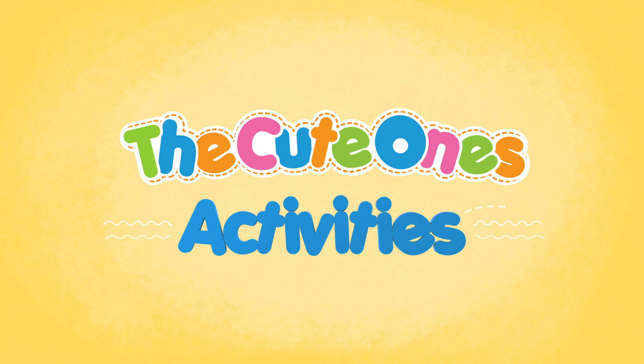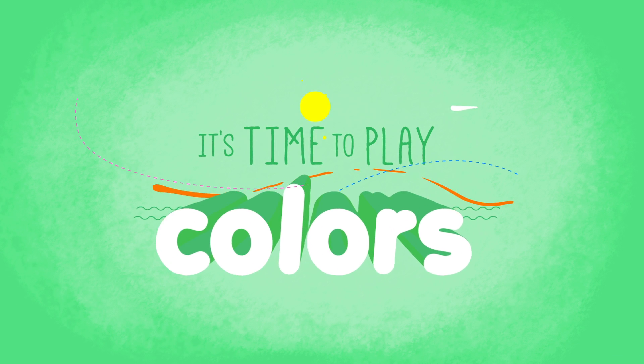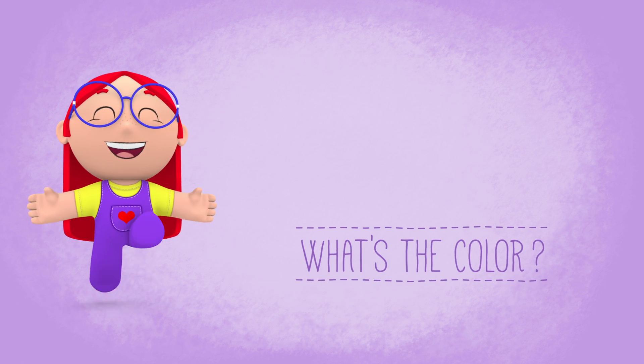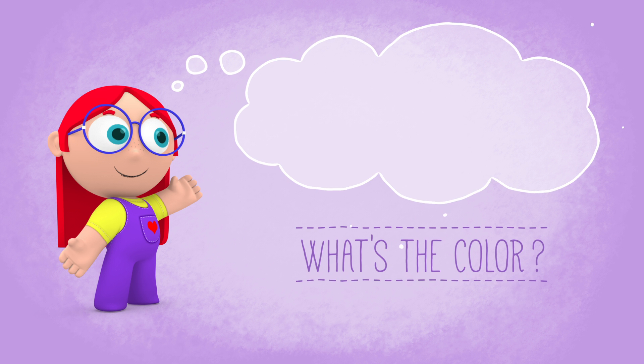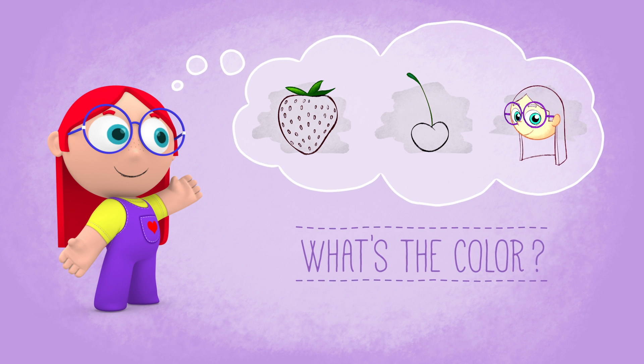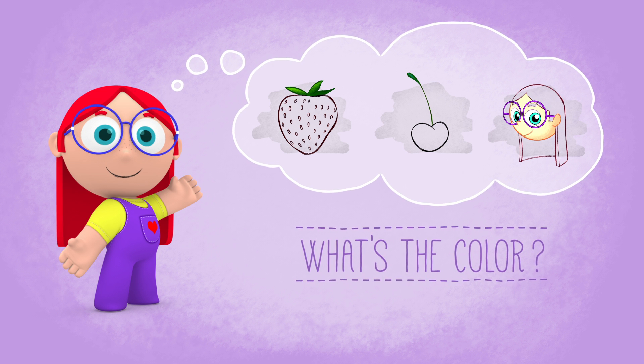Hi everybody! It's time to play with colors. Let's guess which color Emmy is thinking about. It's the strawberry's color. It's also the color of the cherry. And finally, it's the color of Emmy's hair. So, what is the mysterious color?